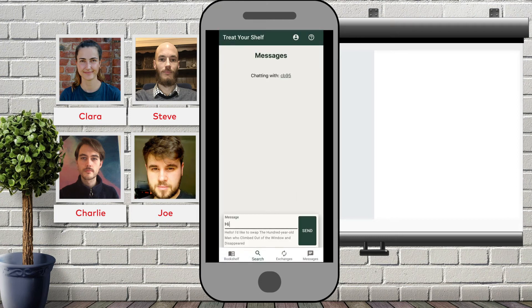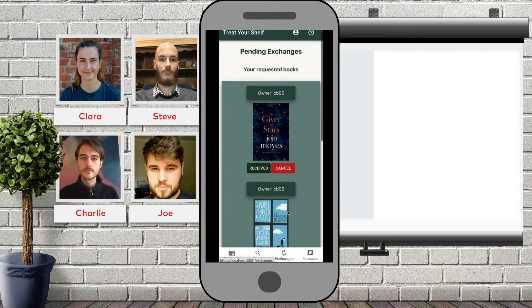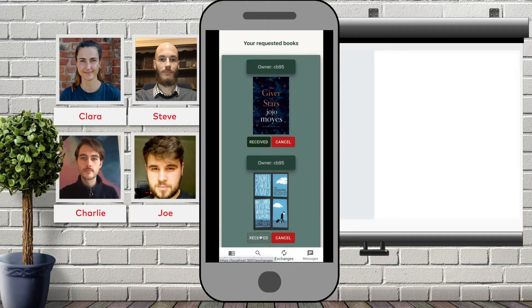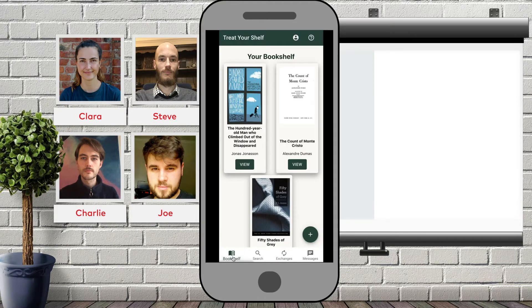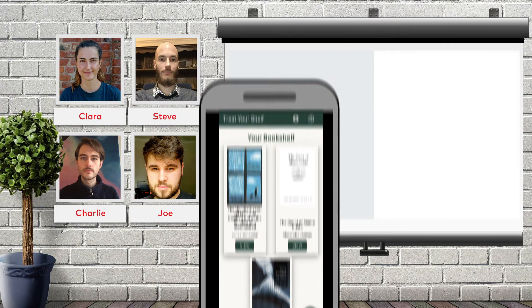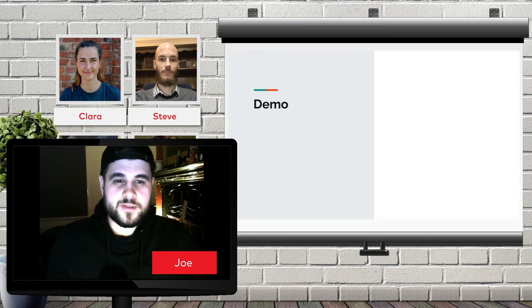This will initiate a chat between yourself and the book's owner for you to arrange the swap. In the exchanges section, book owners have the option to either accept or reject an incoming swap request. If accepted, the user receiving the book simply needs to mark that the book has been received and your bookshelf will be updated with the new book. As you can see, the book has now been added. That's our demo. Now let's go to Clara to find out about some of the tech choices we made for the backend.